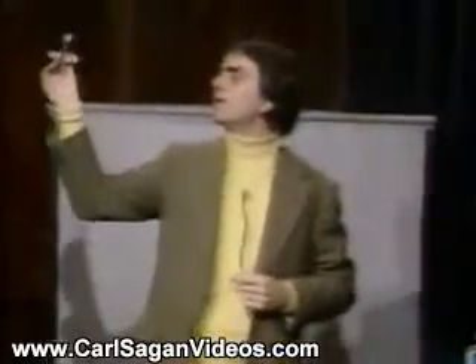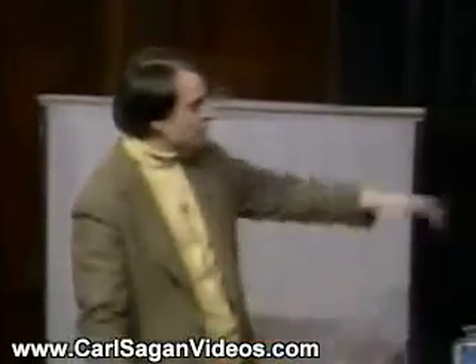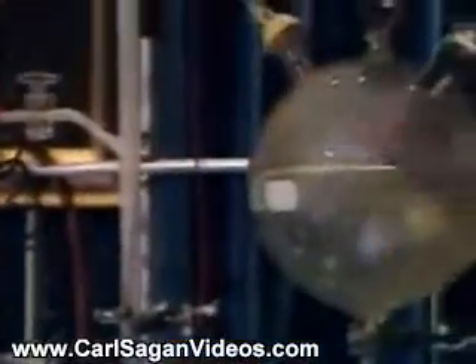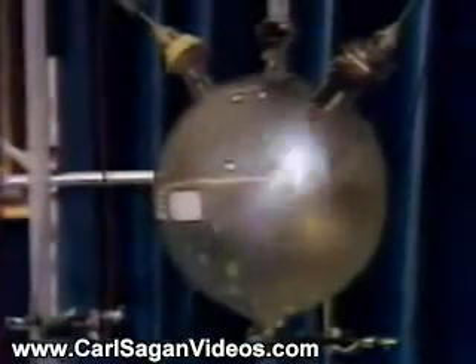Not carbon dioxide, but methane: one carbon atom and four hydrogen atoms. If we mix those gases together, supply some energy and let it go for a while, we produce the most astonishing stuff and have made a major step towards the origin of life.